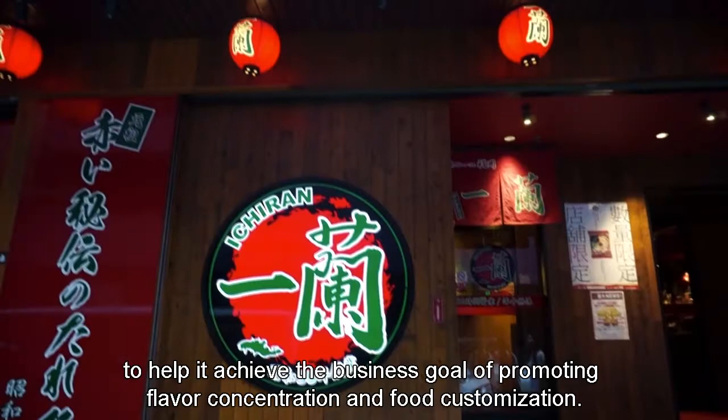Now, let's find out H-Ren's operation strategy to help it achieve the business goal of promoting flavor concentration and food customization.